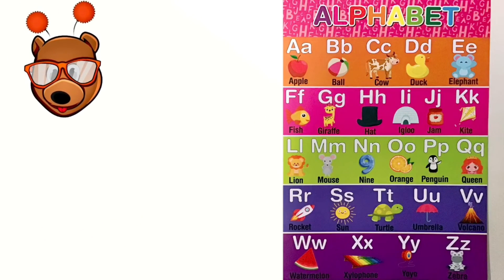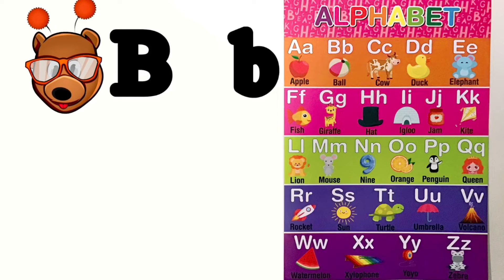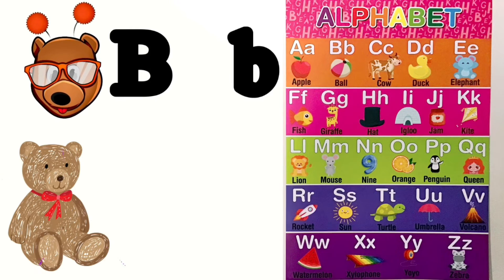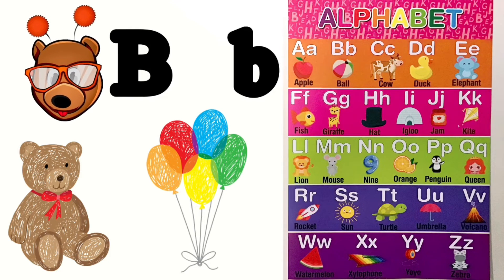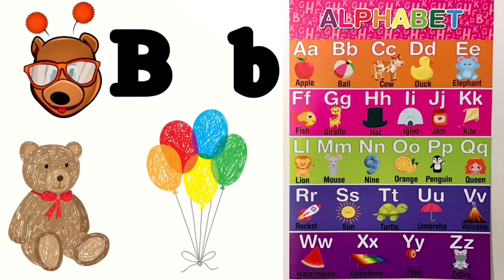Alright friends, now it is time for our Letter of the Week. Our Letter of the Week is the letter B — uppercase B. B is for bear, and B is for balloons. Balloons. Good job guys. Can you find something where you are that starts with the letter B?